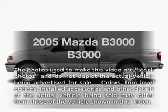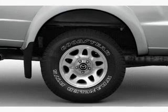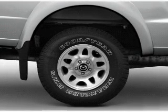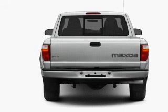Imagine yourself in this 2005 Mazda B3000. Everything you need under one roof with this great vehicle, with a solid 6 cylinder engine connected to a smooth shifting 5 speed automatic transmission.